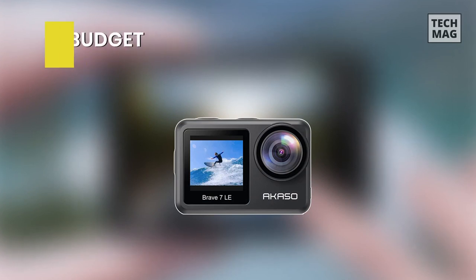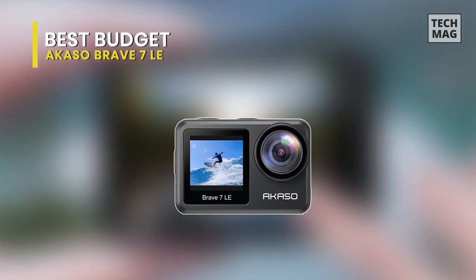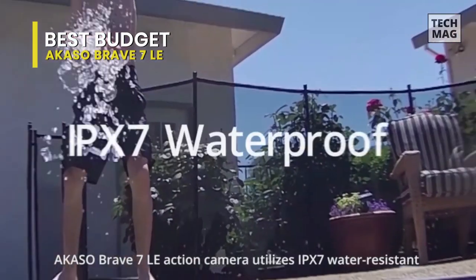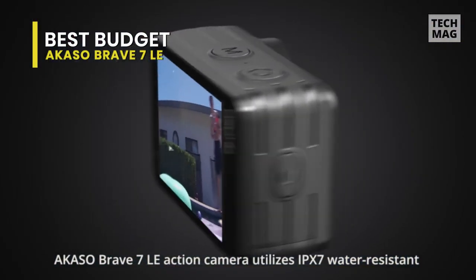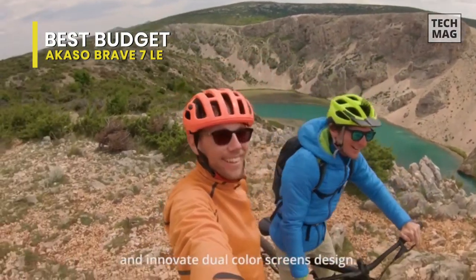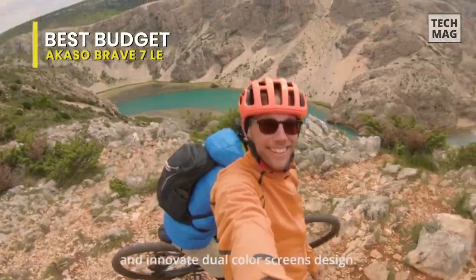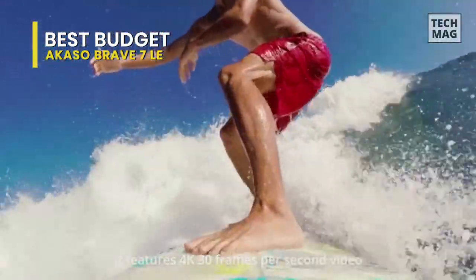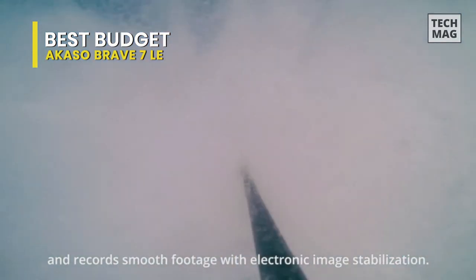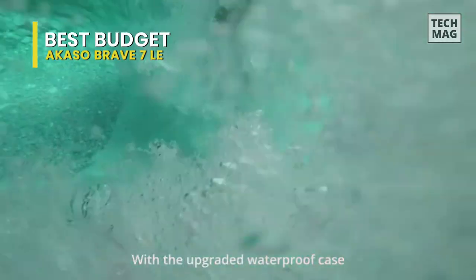Best Budget: Akaso Brave 7LE. This insanely good value action camera is ideal for vloggers, thanks to a tiny front-mounted selfie screen, but it's also a great action camera for anyone after a low-price all-rounder. It's not the perfect 4K action camera, but it's reliable, easy to use, and has a treasure trove of accessories. Its 4K video at 30 frames per second is going to please most users and indeed almost any vlogger.